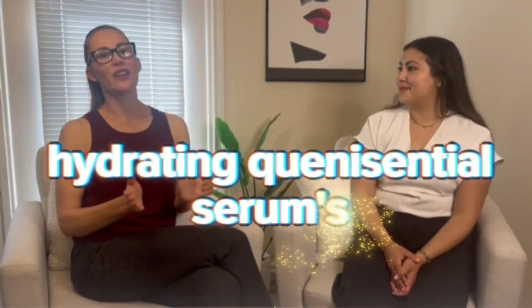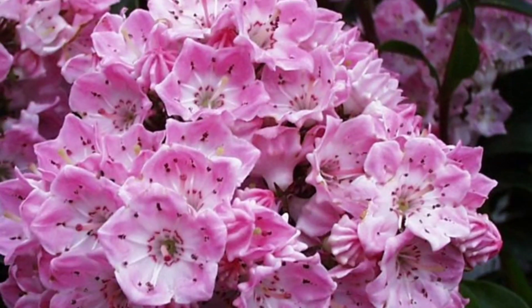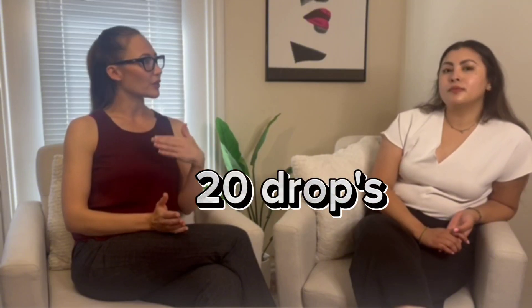We have three hydrating quintessential serums. We have X-Strate Titularis, which is for more of a seborrheic skin instance — so this is going to be for combo to oily skin. The main active ingredient is the pink chlorella tissue extract, and for all of the quintessential serums you use about 20 drops if you're doing the full face.